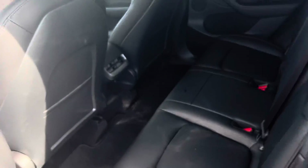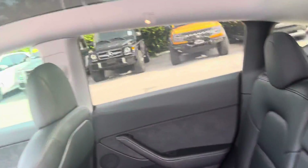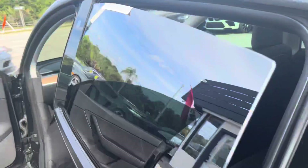Let's see the back seat for you. Everything looks great, nothing really to point out. If you have any questions, give us a call. Thanks a lot for watching.